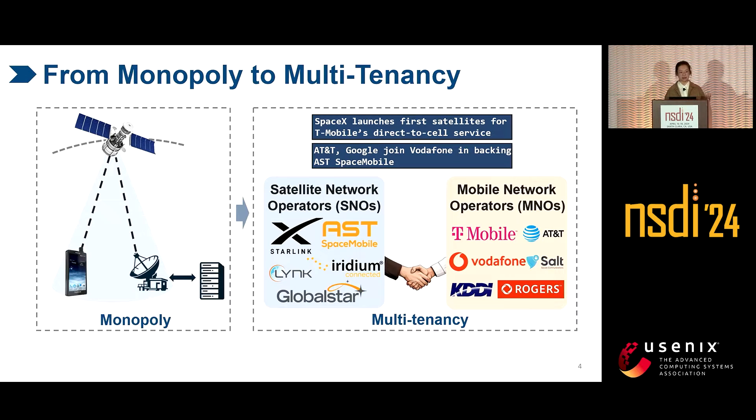For example, SpaceX, AST SpaceMobile, and Lynk have announced lease agreements with tens of MNOs such as T-Mobile, AT&T, and Vodafone. Why the change? Because it is beneficial for all parties.